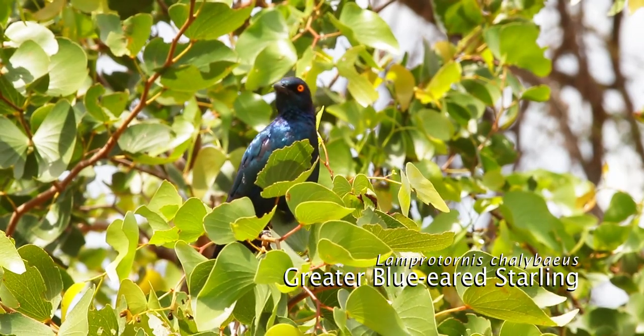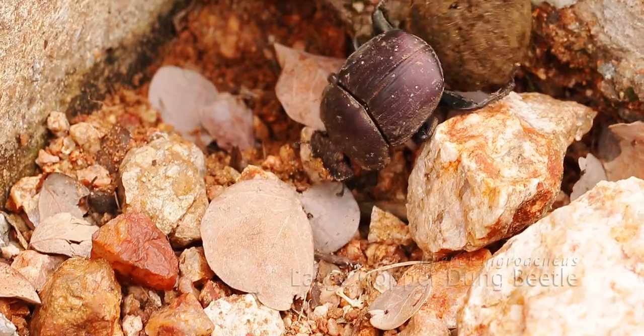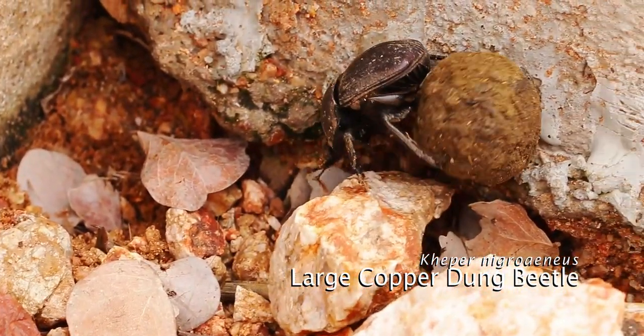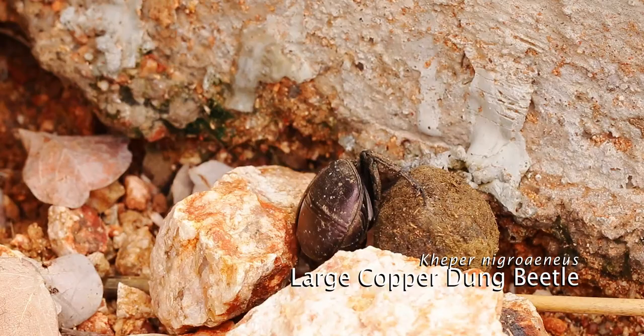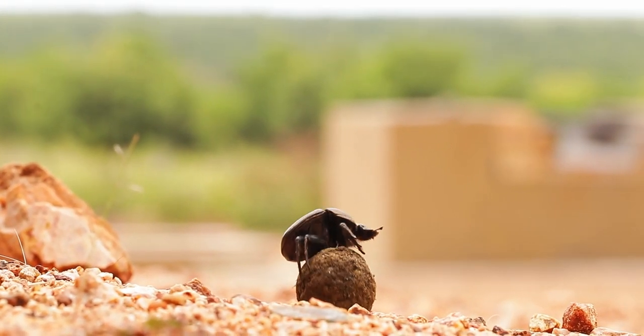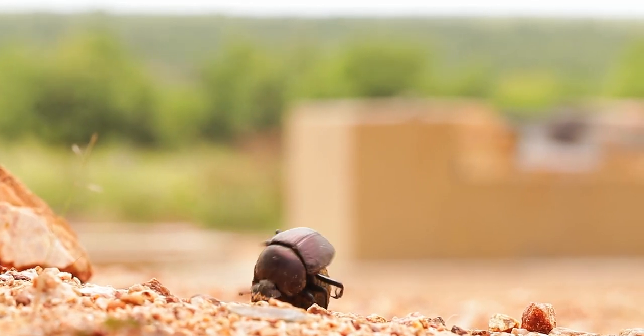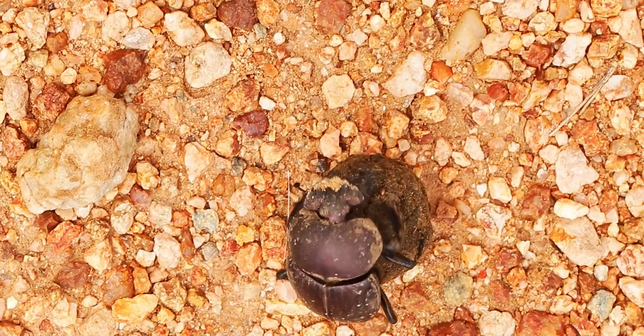Around the picnic site you should be on the lookout for smaller species such as this large copper dung beetle that I just spotted. It's busy rolling its ball directly through the picnic site and is a telecoprids species, meaning that it will cut away a piece of dung, roll it into a ball and then roll it away from the pile of dung as quickly as possible to avoid competition.